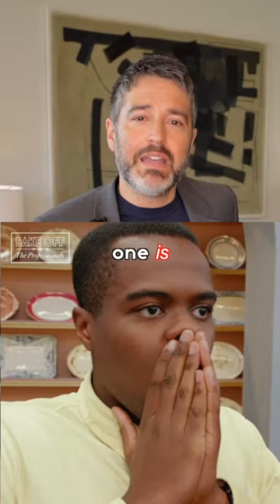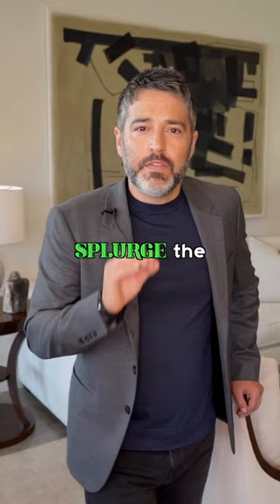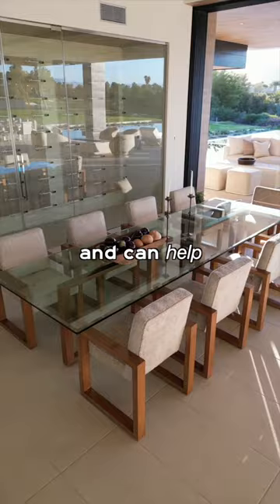A good, real-deal interior designer — it's the ultimate splurge. The difference between a true professional and a Dolly or Donnie decorator is night and day, and can help transform your space into a dream home.